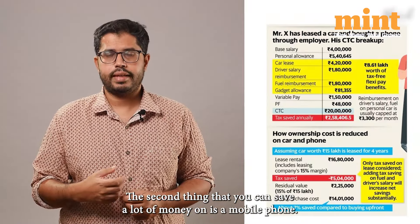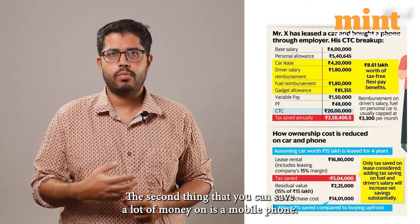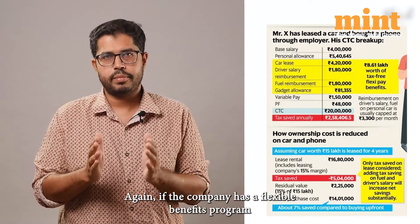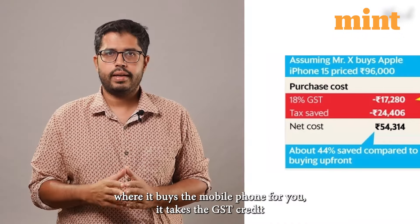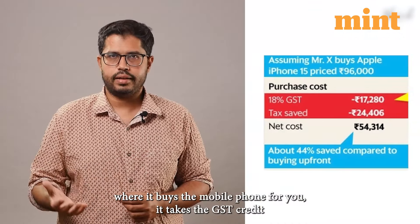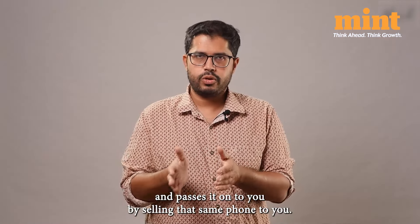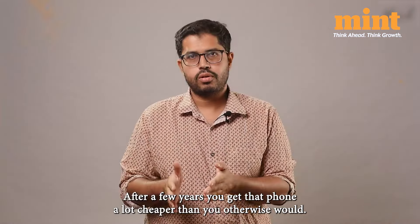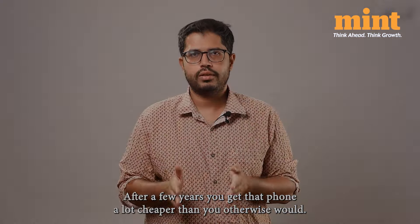The second thing that you can save a lot of money on is a mobile phone. Again, if the company has a flexible benefits program where it buys the mobile phone for you, it takes the GST credit and passes it on to you by selling that same phone to you after a few years, so you get that phone a lot cheaper than you otherwise would.